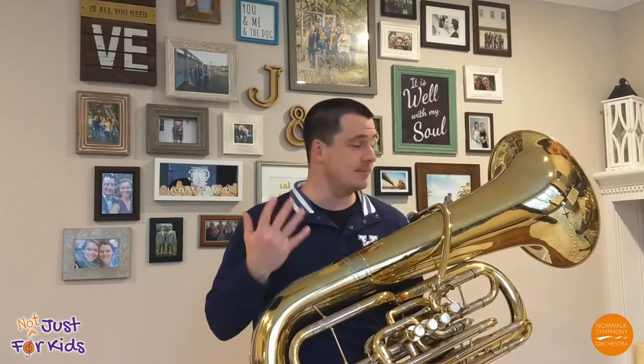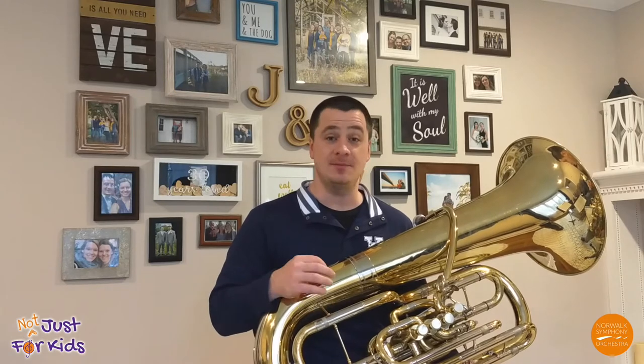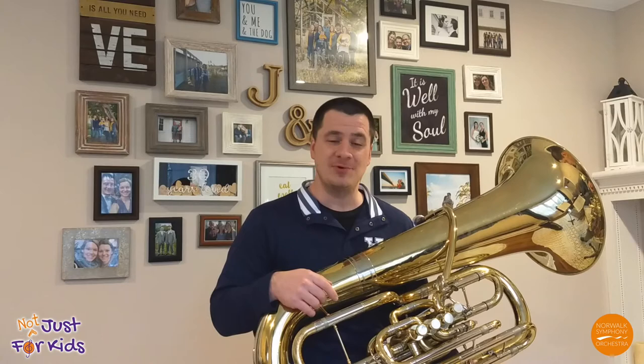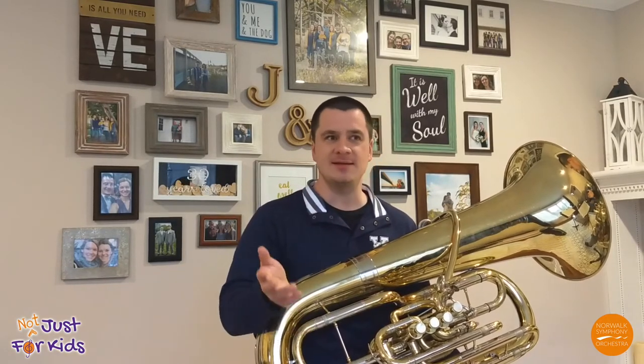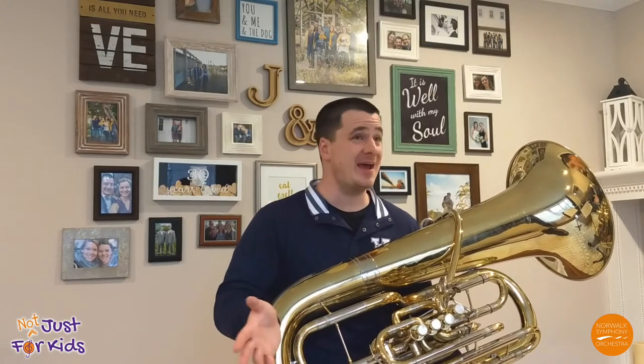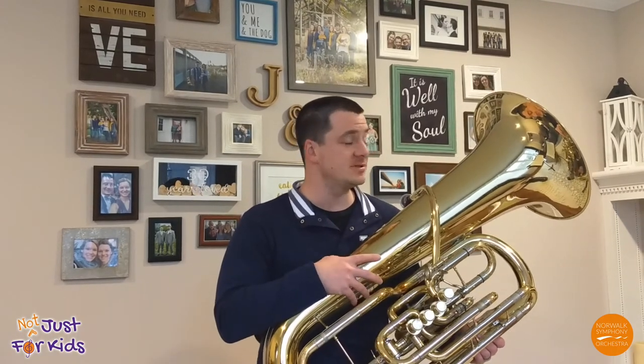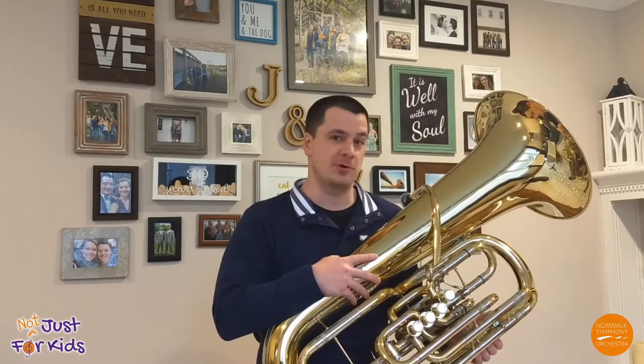The tuba, although it's the biggest and the lowest, is actually the newest of the brass family, having been invented in 1835. The tuba enjoys a rich presence in orchestras, concert bands, marching bands, brass quintets, chamber ensembles, jazz, mariachi — you name it. Every country in the world uses the tuba, particularly in the band and orchestra realm.